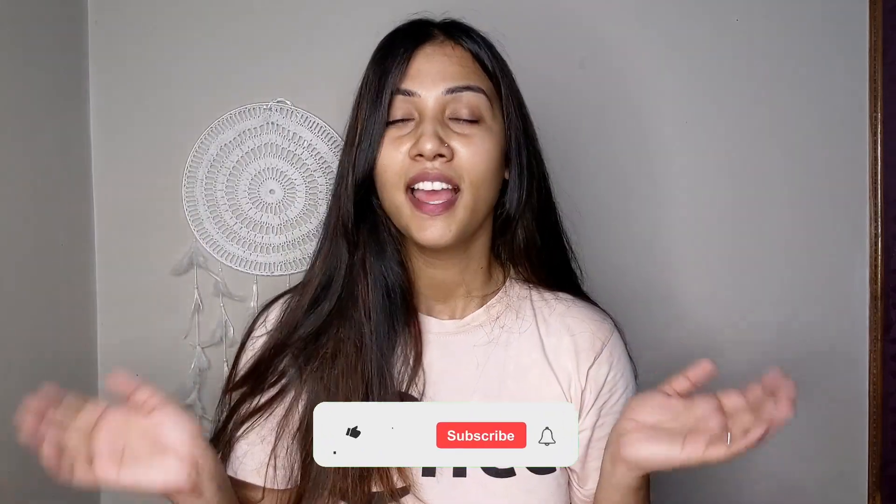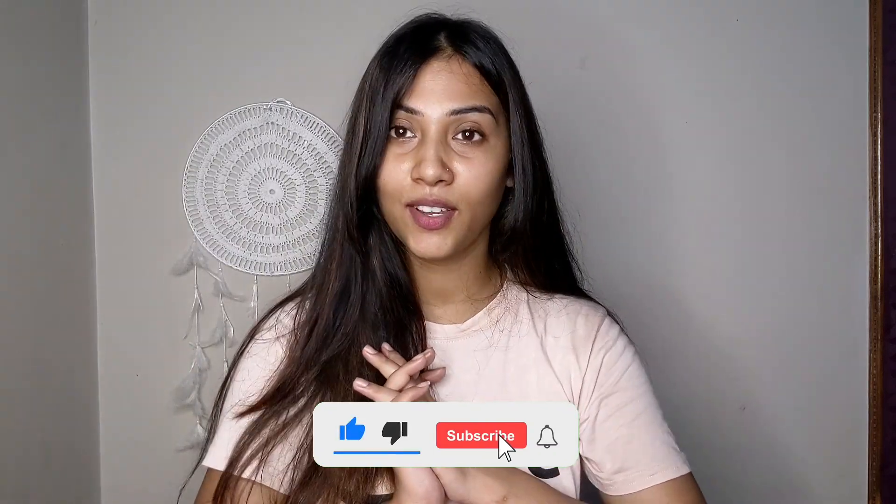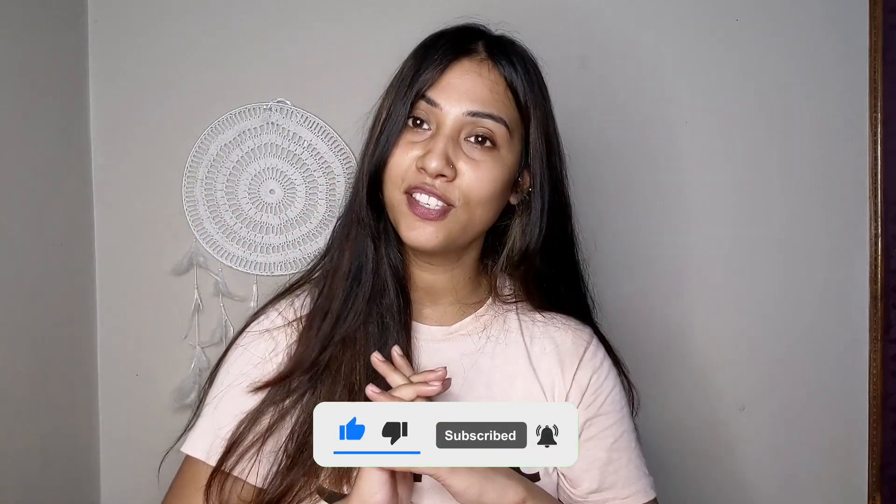That's it from this video. I hope you liked it. If you did, please like, share, and subscribe to my channel. I will see you in my next video. Bye bye, take care and lots of love!